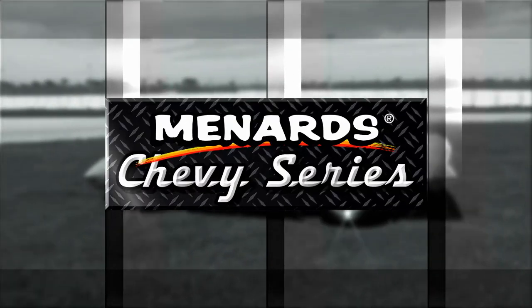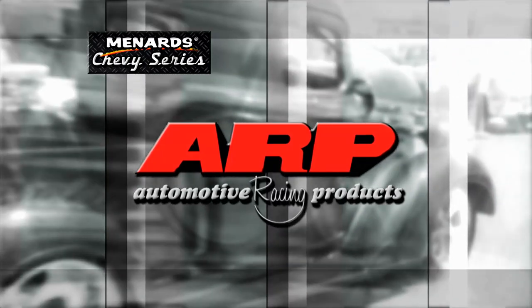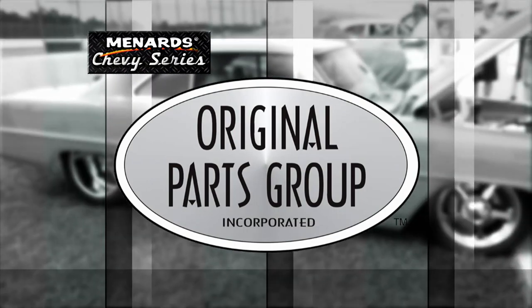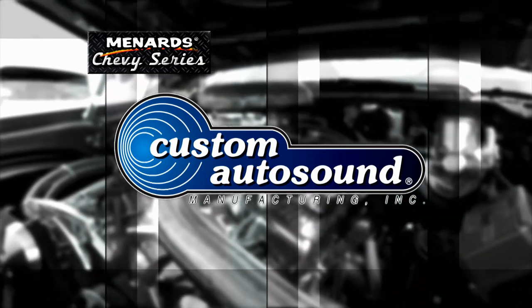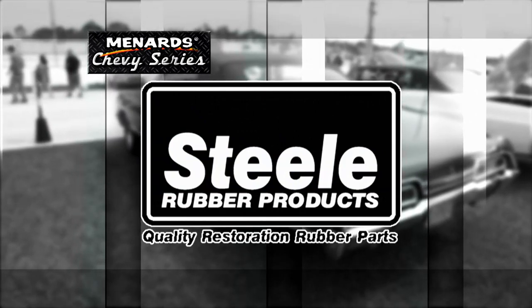This episode of the Menard Chevy Series is brought to you by ARP, the world leader in fastener technology; Original Parts Group, the world's largest source for GM body parts and accessories; Custom Auto Sound, the originator of classic car OEM radio since 1977; and by Steel Rubber, quality crafted rubber parts and weather stripping.